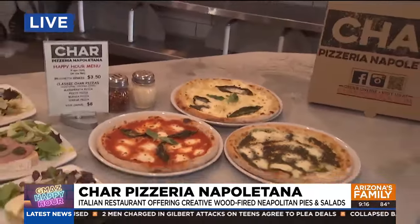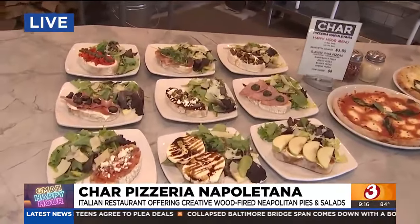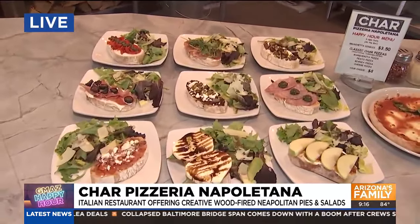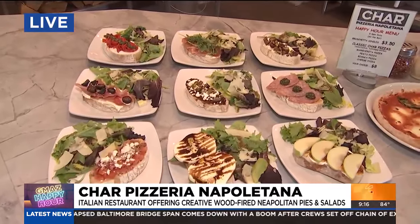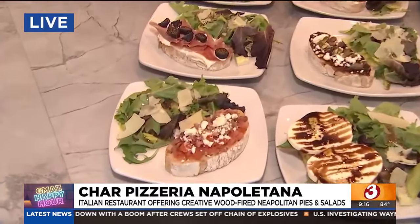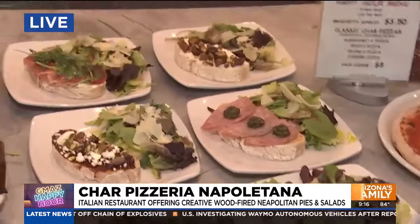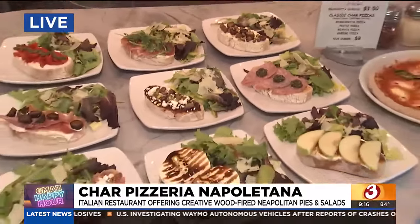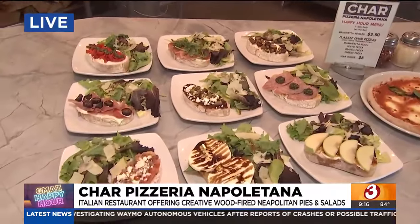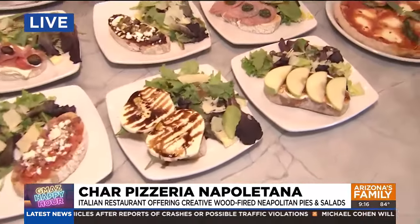Oh my gosh, it looks wonderful. And you have a whole slew of bruschetta — am I saying that correctly? Absolutely, you nailed it. We do have nine different styles to choose from, they're all just $3.50 each on Happy Hour. The most popular one right front and center is the caprese — it's going to have the fresh milk mozzarella with sliced tomato and basil, topped with a little oil and balsamic glaze.